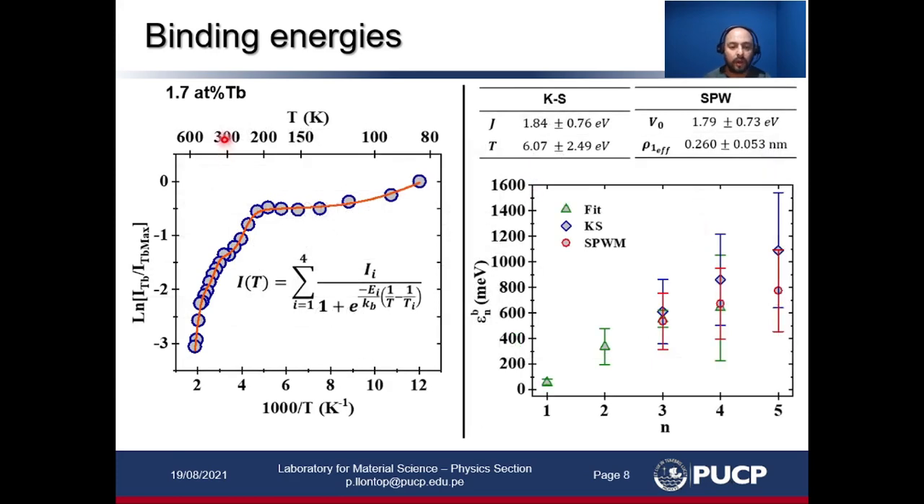We took a sample with a slightly higher terbium concentration and also performed temperature-dependent PL experiments, and we found this curve. We used four activation energies to fit the data, and with the two lowest activation energies we calculated the parameters for both models. These results are in good agreement with the values found in the literature.